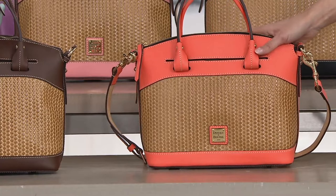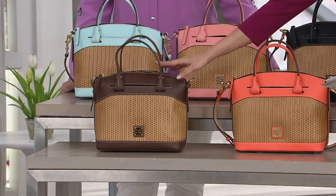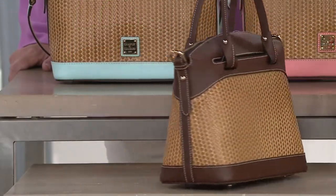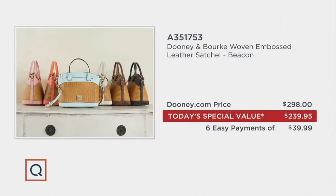This is already the most popular in this show. And here we have the chestnut — last call, 200 remaining in the chestnut. That is it. When our today's special value price is over, this will jump back up to the QVC price of $298. On Dooney.com it is also $298 right now. For us, we are offering not only the best price, but also six easy payments of $39.99.